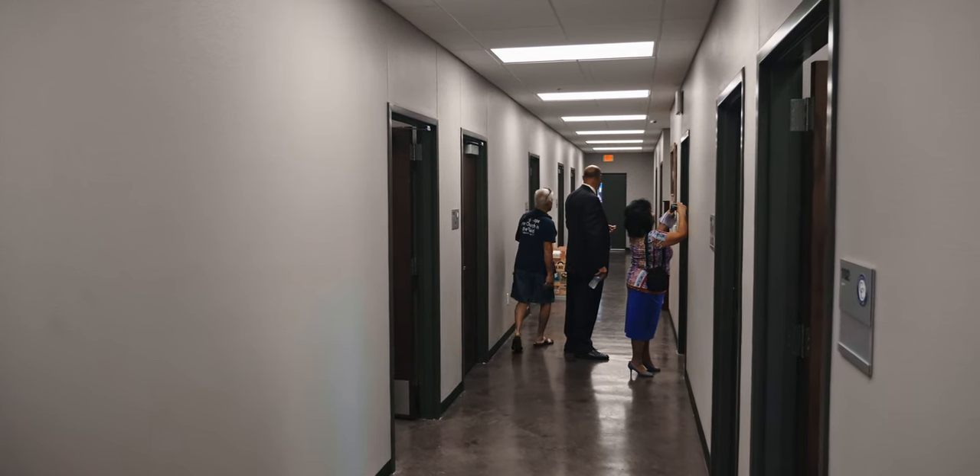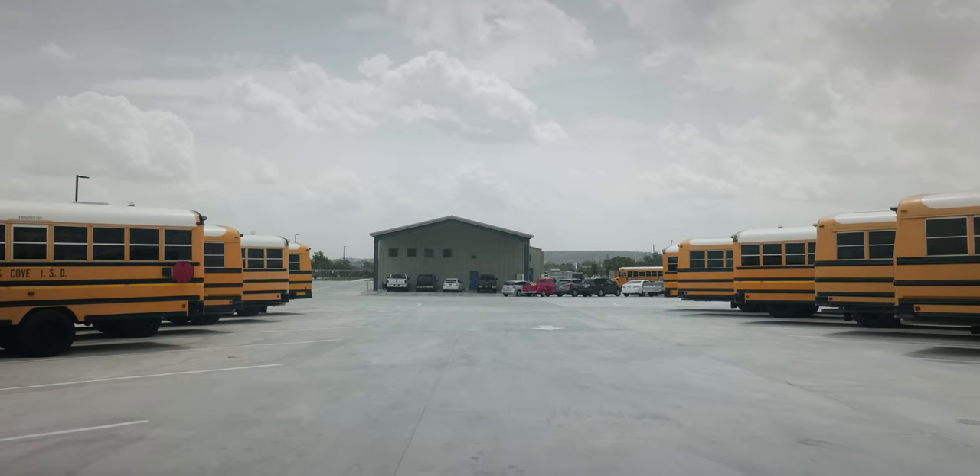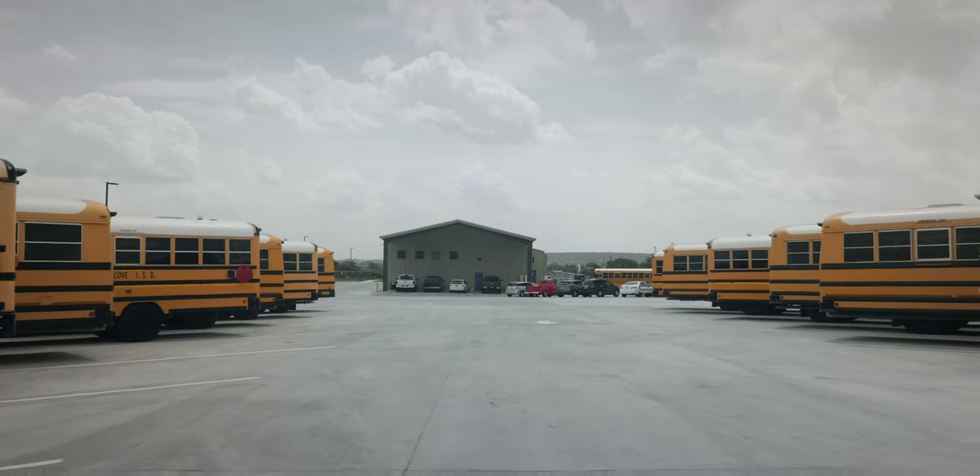The other thing it does is it's much safer around that elementary school now — much better in that community that surrounds that elementary. So we're really pleased to be able to get out of that area and get out here a little bit further away from the center of town.